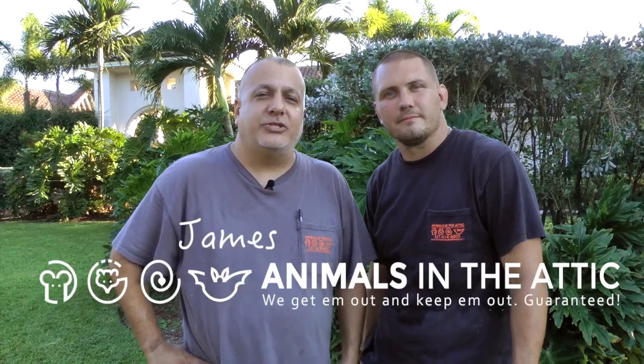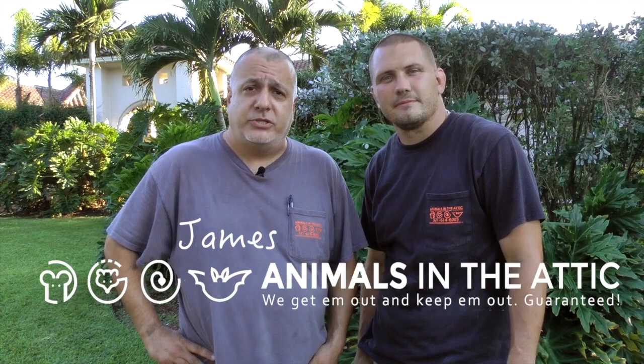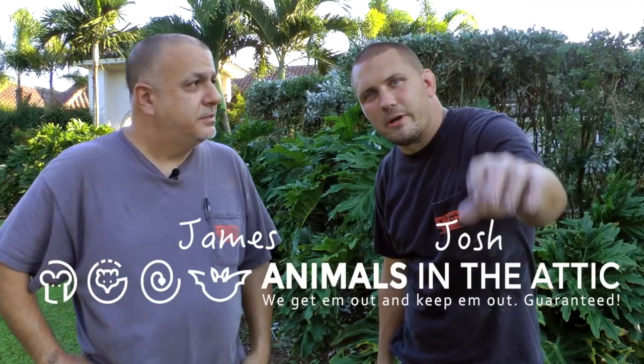Hey, this is James with Animals in the Attic. Before we get into our next video, I wanted to introduce to you Josh Walton. He'll be our new branch manager in Central Florida. Hi everybody. I look forward to helping you with your wildlife needs.